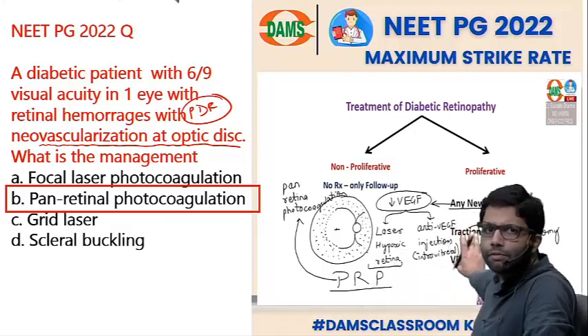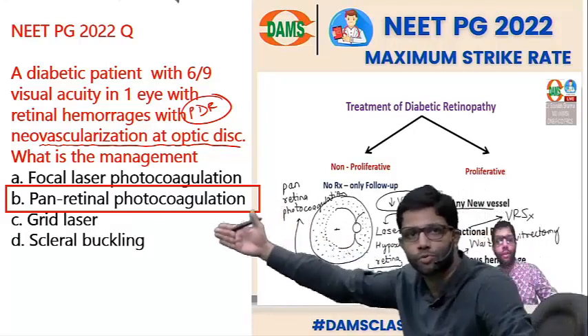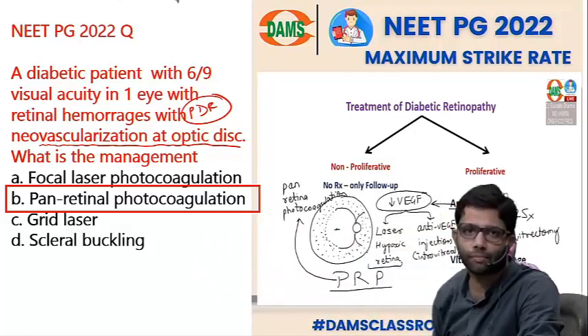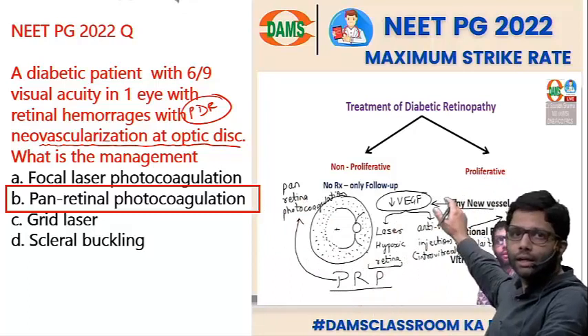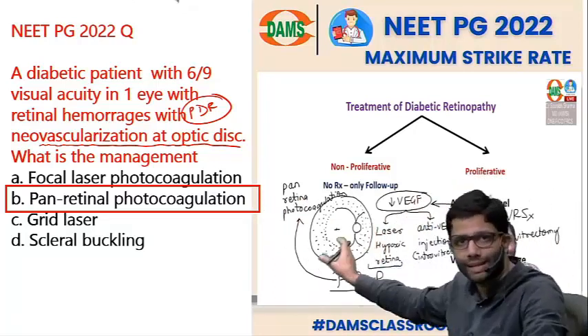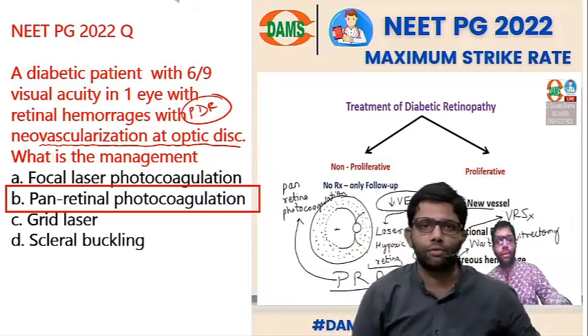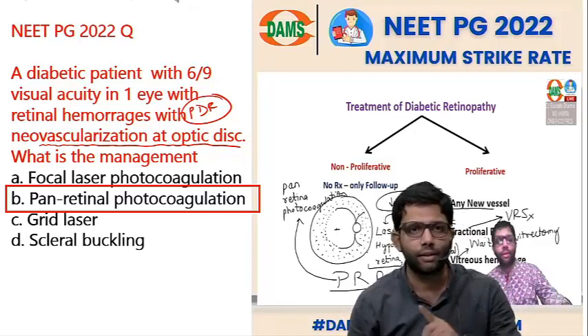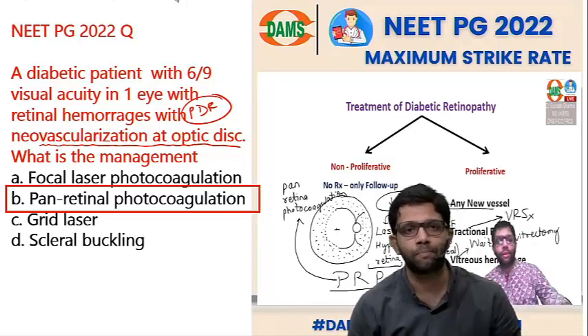Secondary treatment can be anti-VEGF injections. Even if anti-VEGF injections were listed as an option, the answer would be pan-retinal photocoagulation — because wherever new vessels appear in the eye or retina, it is proliferative diabetic retinopathy and the primary treatment is PRP. You should have answered this question if you studied diabetic retinopathy correctly.